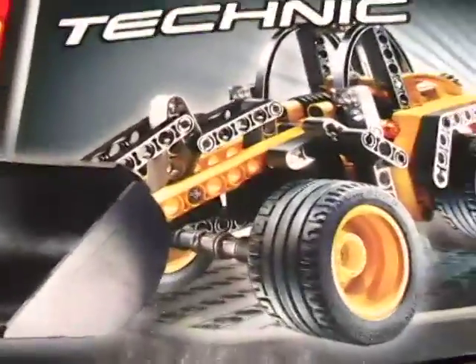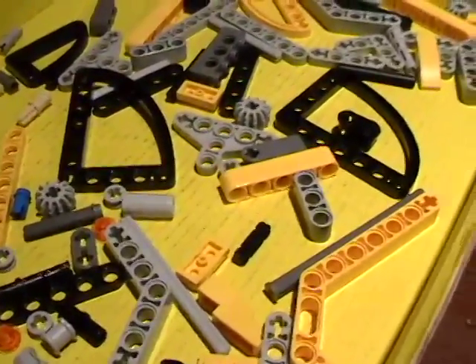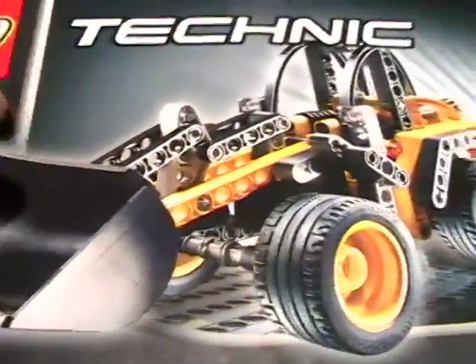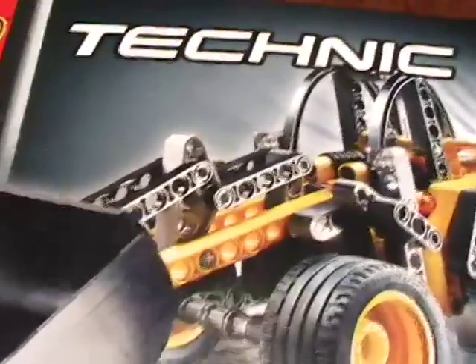One of the nice things about these sets is they are so complete that you can build several models. But the real fun is just dumping the parts in a box when you're finished and seeing what you can come up with, because they give you a variety of parts to be creative with. In fact, when I'm done building this wheel loader, I'm going to see what I can come up with. The manual for the wheel loader is 64 pages; the manual for the grader is 48 pages. For very little money you get a lot of building parts.